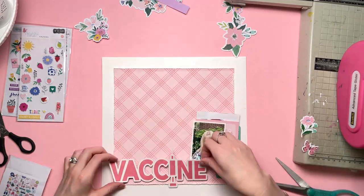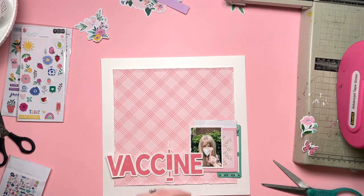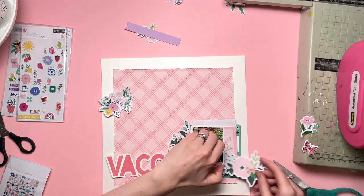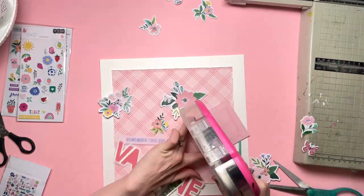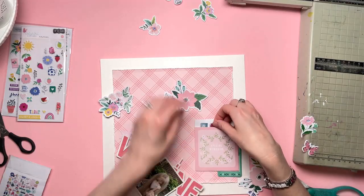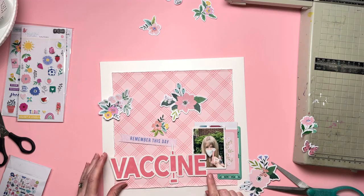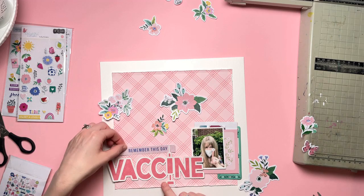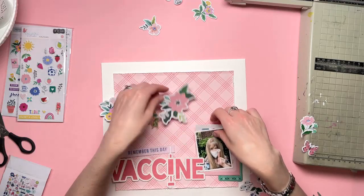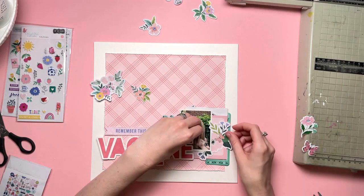Now that that's tucked down and sewn, I can build the rest of the layout. Behind the photo is a pocket that's going to hold my vaccine card and my journaling. I know the journaling appears at the bottom of the sketch, but I decided I would leave off the journaling completely and pop it inside the card behind my photo. So that worked really well — I wanted a pocket for my vaccine card, and this is just another item to go inside the pocket.